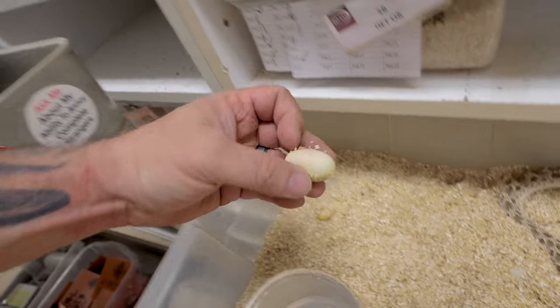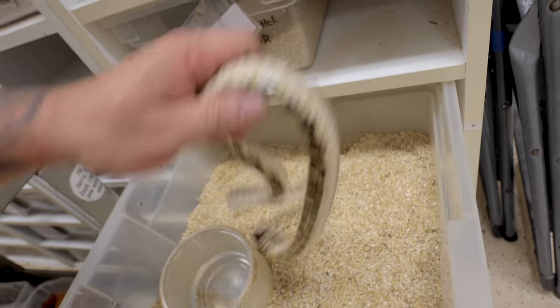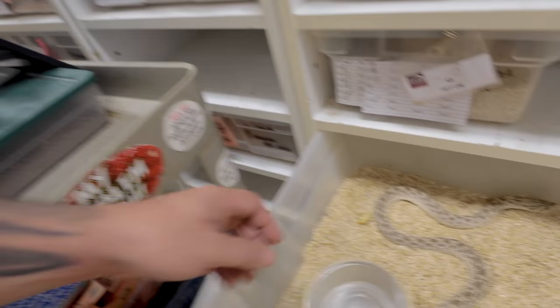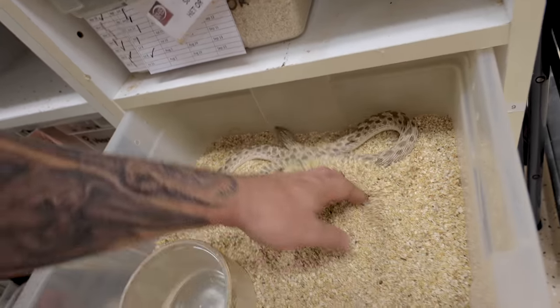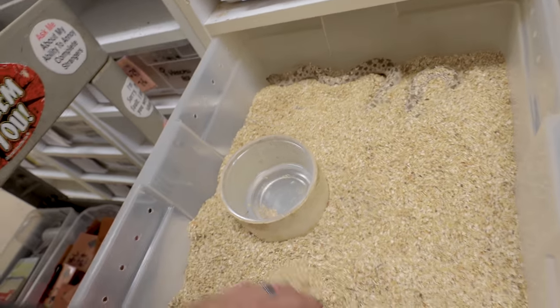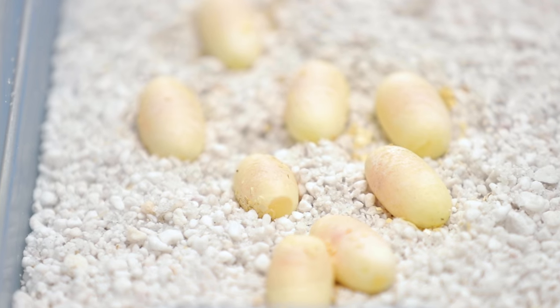It's super easy — you don't ever have to candle these guys. They're super paper thin and delicate compared to normal snake eggs. Mama, you did so good. Looks like one more egg here, and we've got one slugger. We've got eight good eggs — not bad for a second clutch.